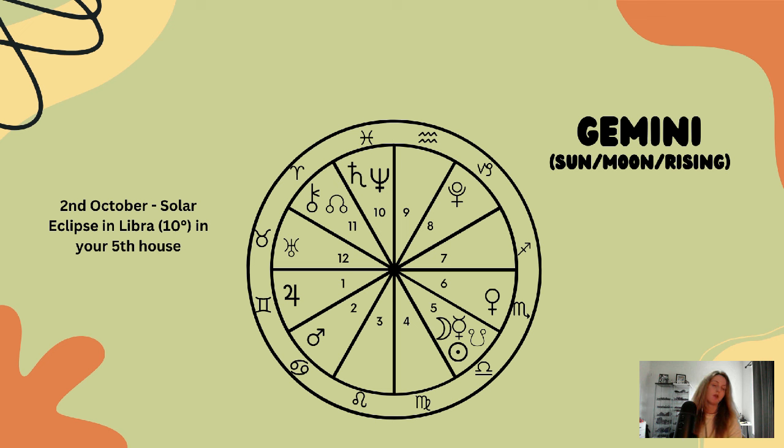With the north node in the eleventh house, this highlights stepping into some sort of leadership role within groups, communities, and teams — being more decisive and active there. A lot has been changing when it comes to your communities, groups, hobbies, and creativity over these past few years. This is a bit of a balancing act, and also about coming to terms with what options are available to you.